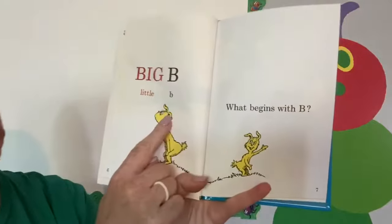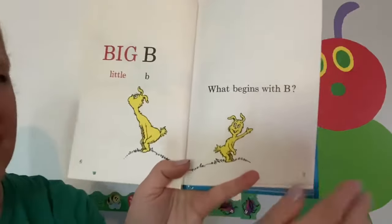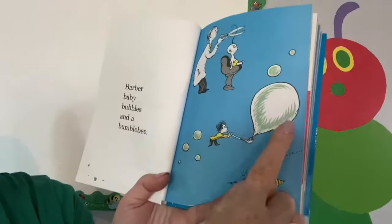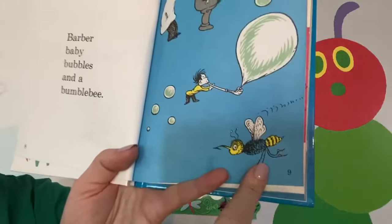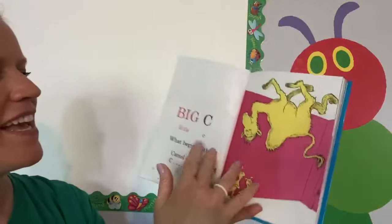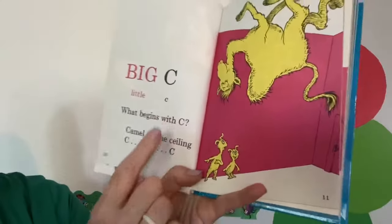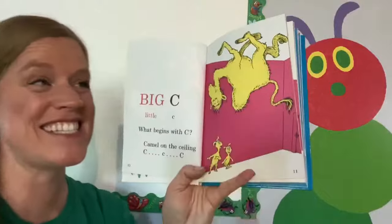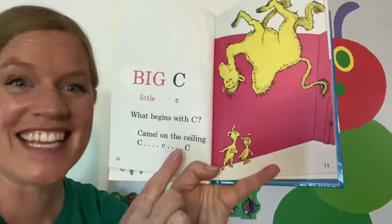Big B, little B. What begins with B? Barber, baby, bubbles, and a bumblebee. Big C, little C. What begins with C? Camel on a ceiling. C, C, C.